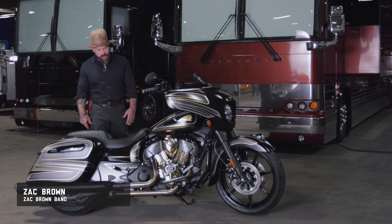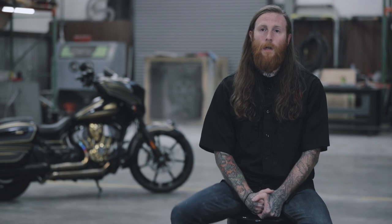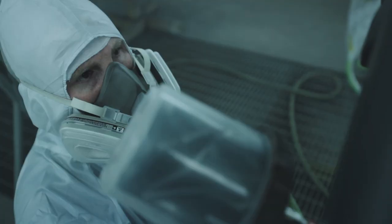I really love the color scheme on this bike and the pin striping. Christian worked really hard on it. Starting out with the design, we kind of work into figuring out what the base color is going to be. That will determine the direction of how the paint goes.